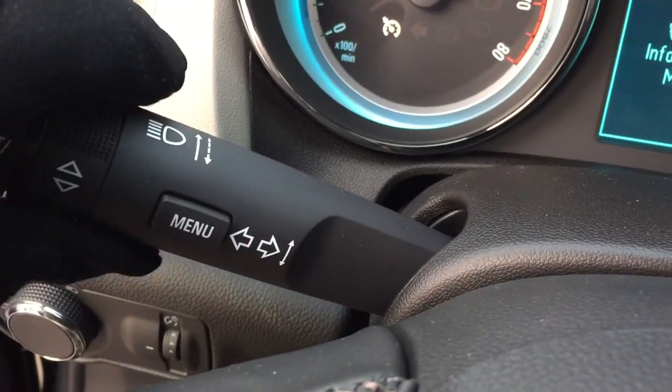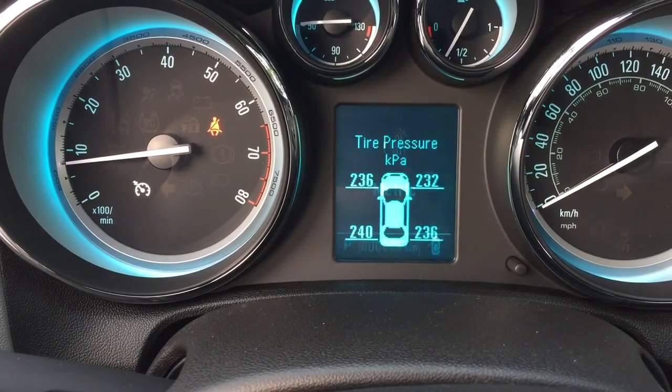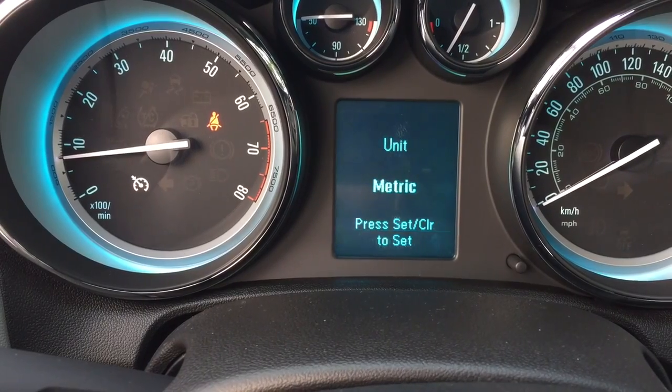To access that, you're going to press the menu button and use the scrolling wheel. Go in one direction and you're going to see the metric or imperial setting. You can set it up for tire pressure monitoring, oil life remaining, and battery voltage.